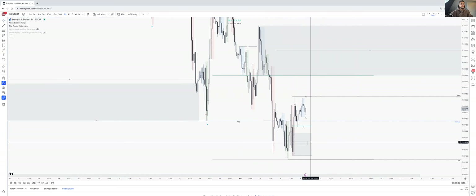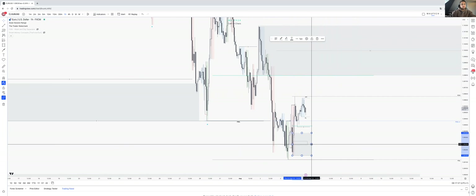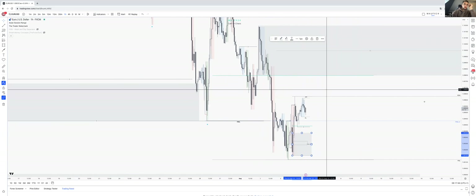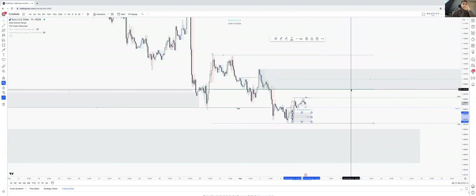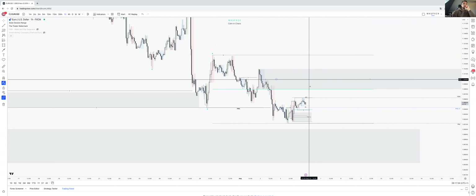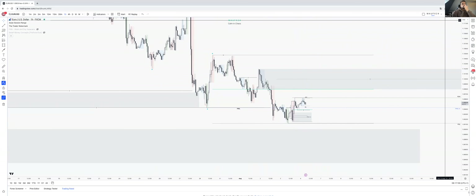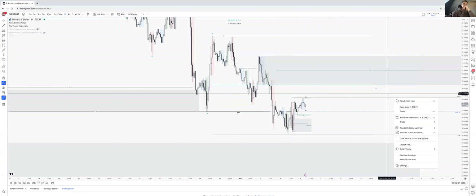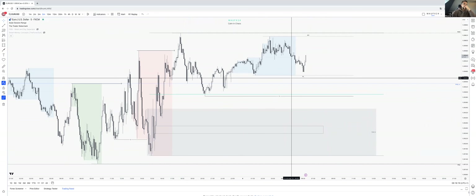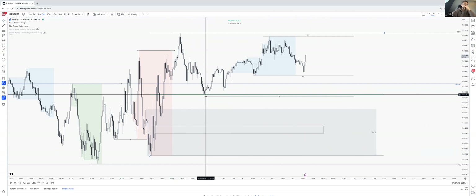I'm looking for a long from this 50-minute demand zone. Demand, demand, demand — I'm looking for shorts from above here, ideally from the premium. The highest probability would be to take it from the premium. Let's see how price forms. Do we have early sellers? No, we don't have early sellers yet, so we gotta wait for that as well.